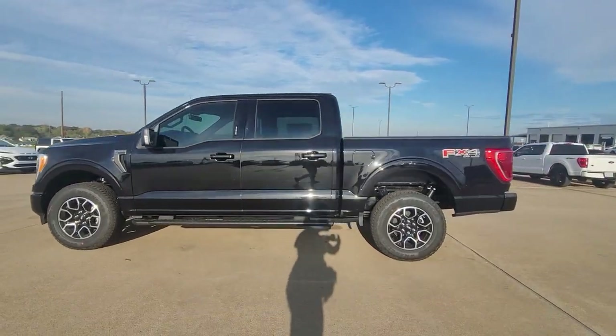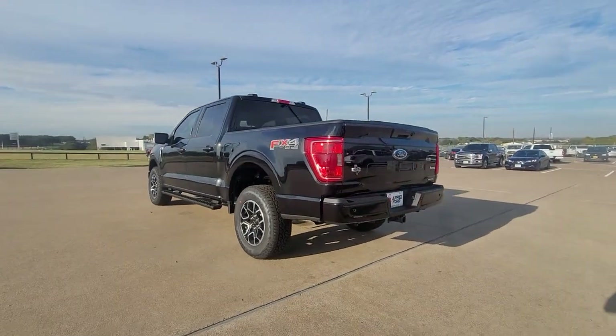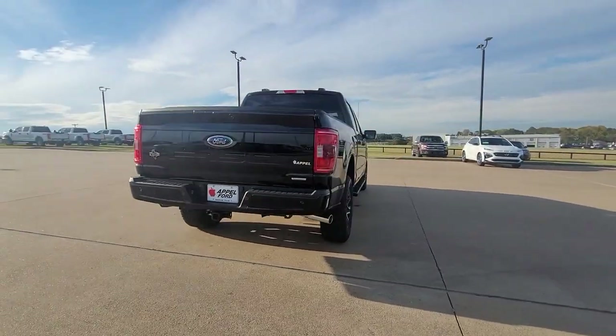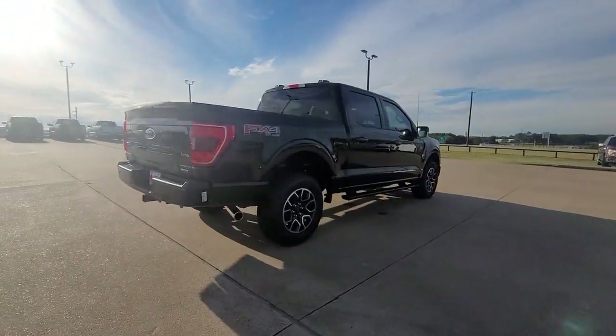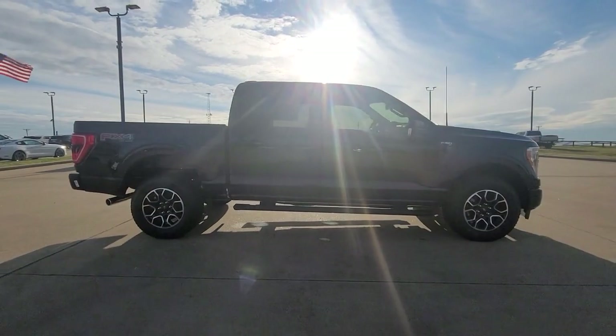Picture yourself in the 2022 Ford F-150. Take a closer look at this full-size F-150. It's the light-duty pickup that leverages military-grade aluminum alloy and high-strength steel to produce class-leading towing and payload capabilities.